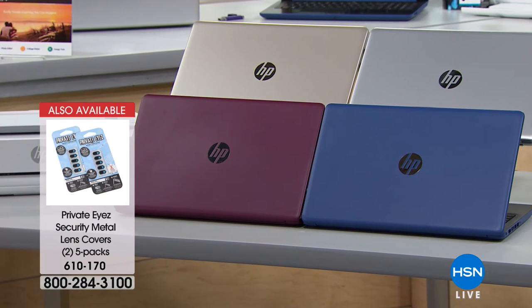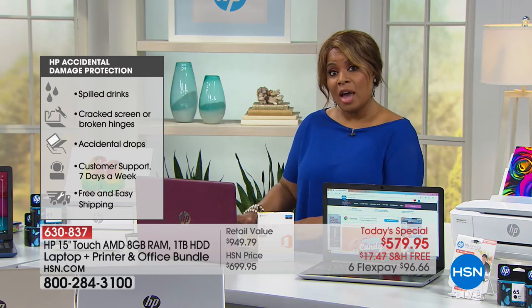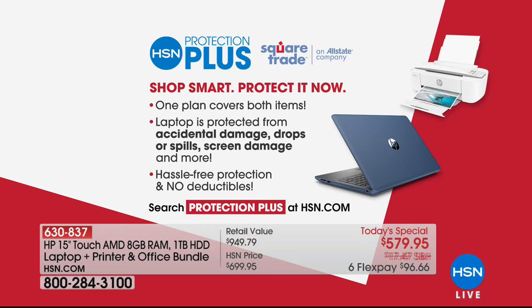You're also getting Office 365 — a $70 value for a full one-year subscription with seven programs: Excel, Word, PowerPoint — all on here. That comes with five years of technical support, and something we've never done before at this price with free shipping and handling: one year of accidental damage. That gives you peace of mind. Many of you have been asking for additional accidental damage protection — it's certainly available. A lot of you are sending students off to college — they'll be moving around, taking this laptop to class.